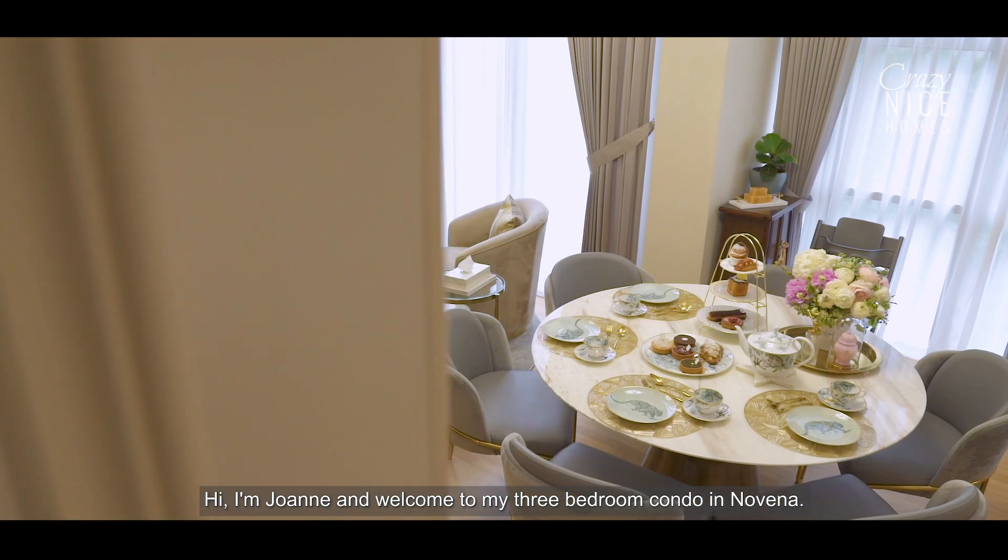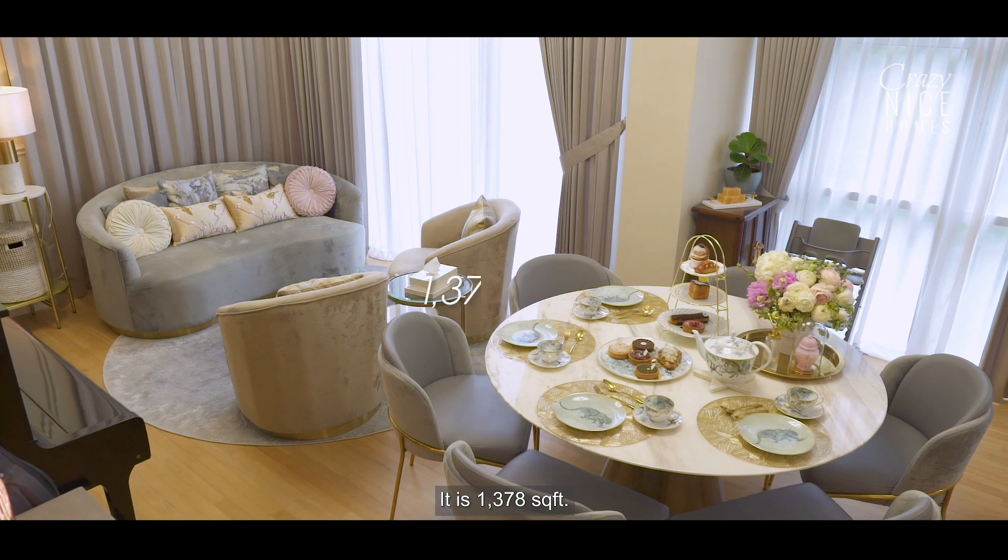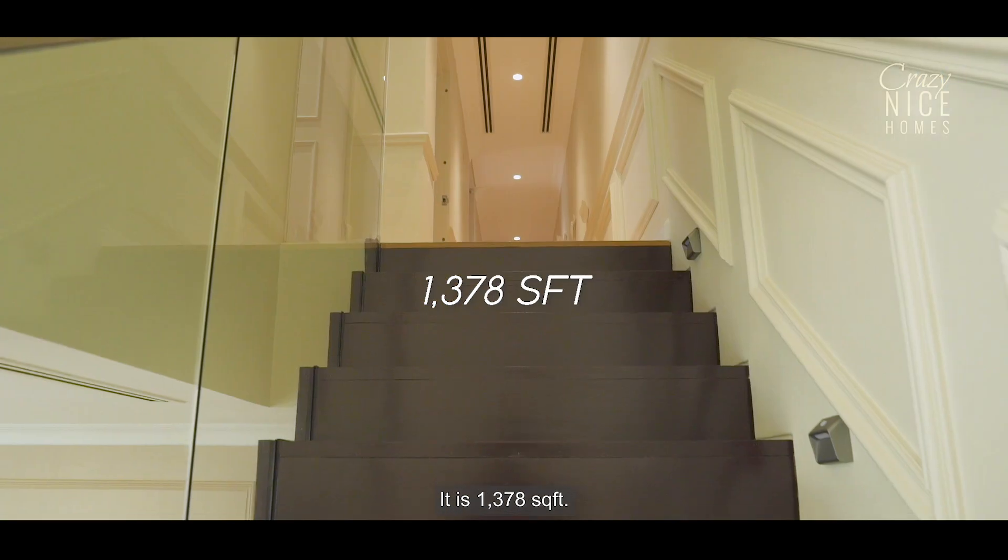Hi, I'm Joanne and welcome to my three-bedroom condo in Nobina. It is 1,378 square feet.